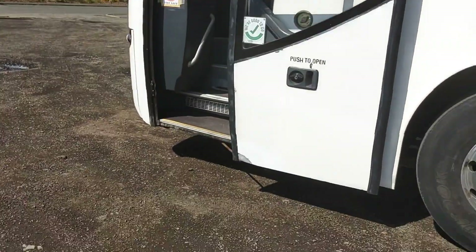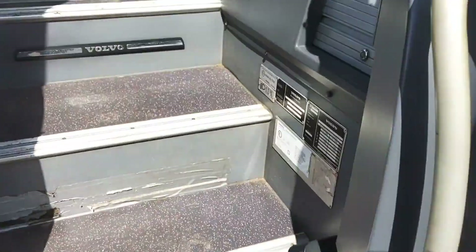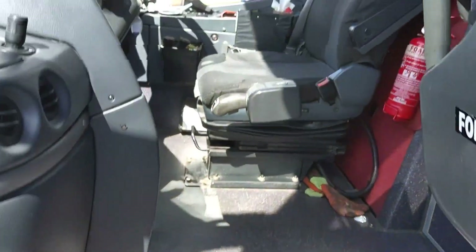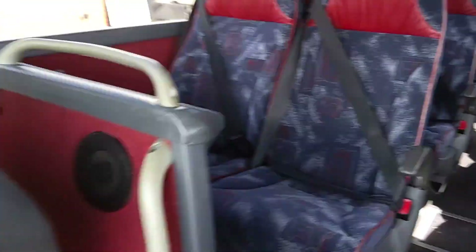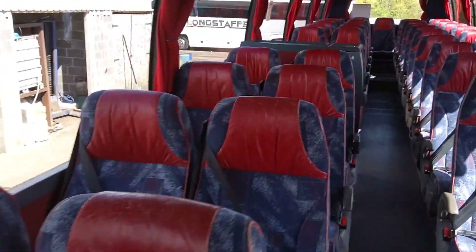As we jump on board, that's the only issue I've found up to now on the body — we've got a bit of tape over the step there. But we have 49 reclining seats with 3-point belts.